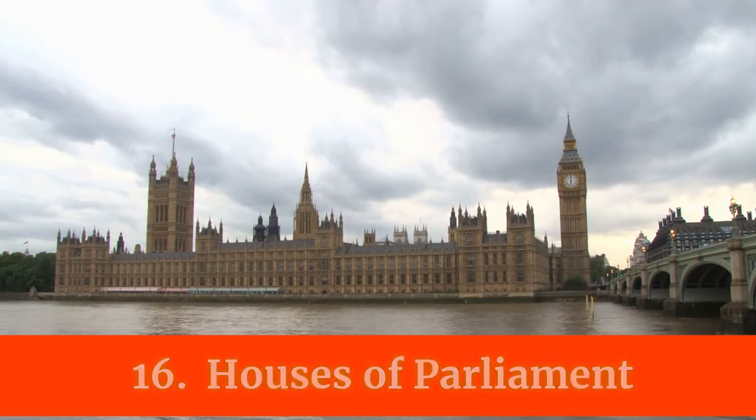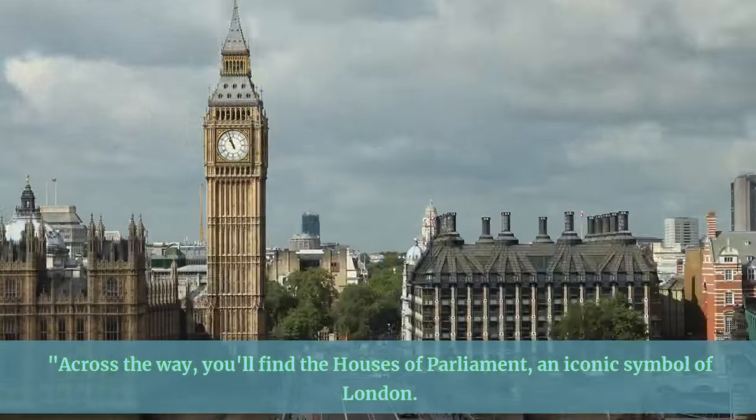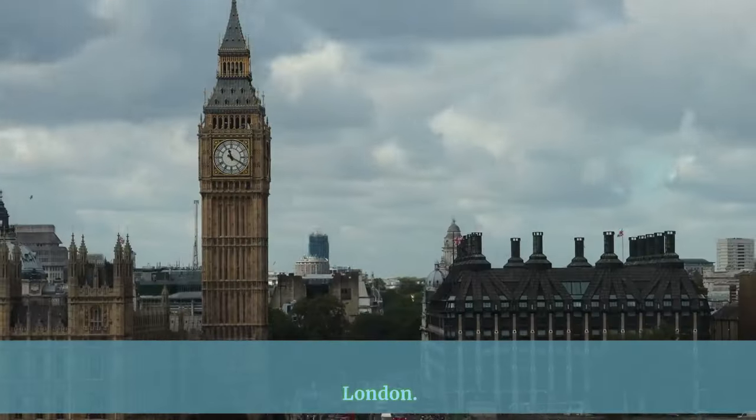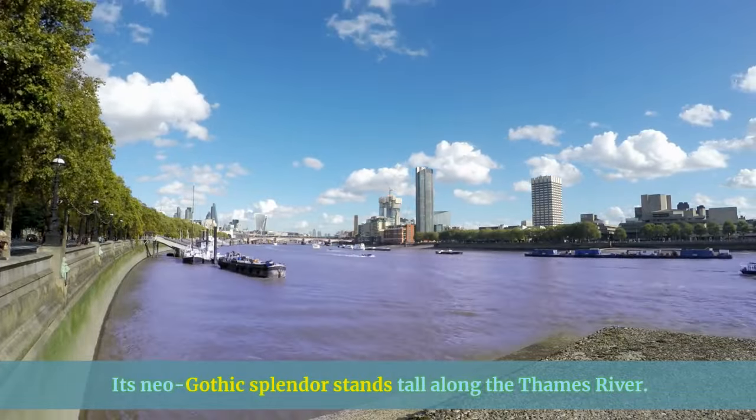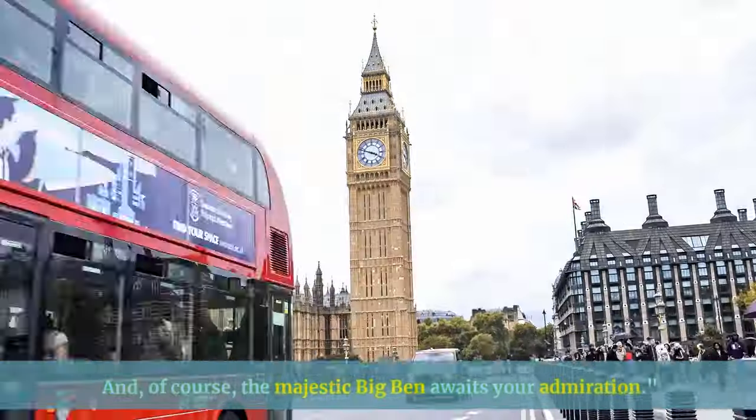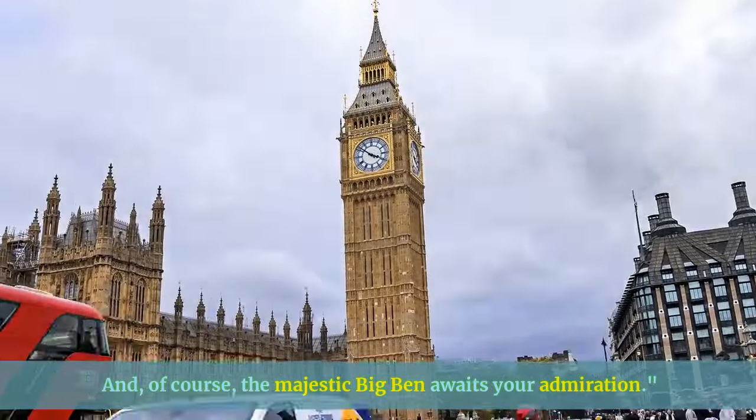Across the way, you'll find the Houses of Parliament, an iconic symbol of London. Its neo-Gothic splendor stands tall along the Thames River. And of course, the majestic Big Ben awaits your admiration.